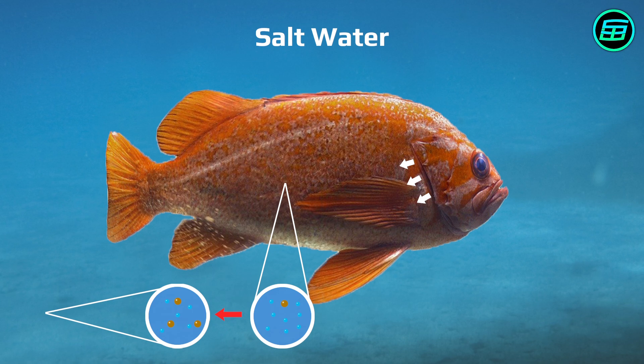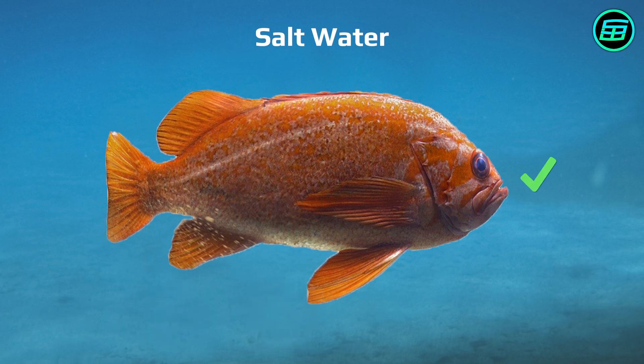Because saltwater fish lose water all the time, they have to drink a lot to compensate for this loss and maintain a balance. If they didn't drink water often enough, they'd shrink.